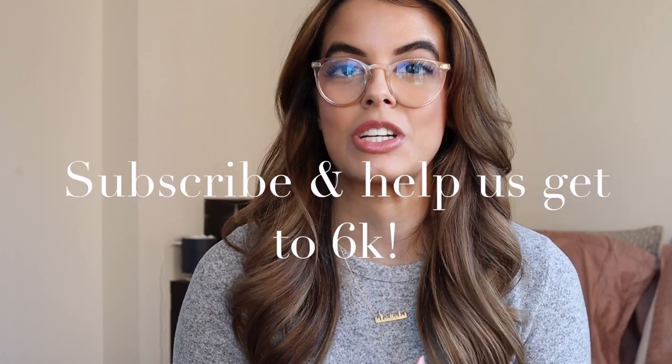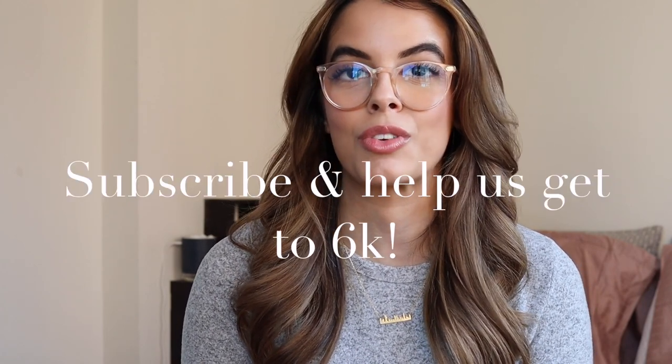Hey you guys, what's up? Welcome back to my channel, or welcome if you are new here. My name is Ruby. I live here in New York City and this is my lifestyle channel. If you haven't subscribed already, please be sure to take a moment to do so — we are trying to reach 6K. I post new videos three times a week, so there's always new content to binge. Also be sure to go follow me on TikTok because I post there daily.